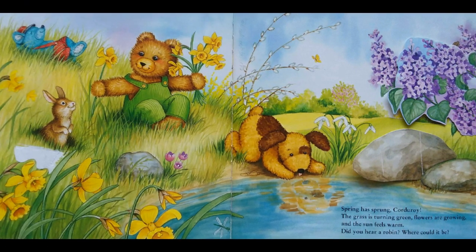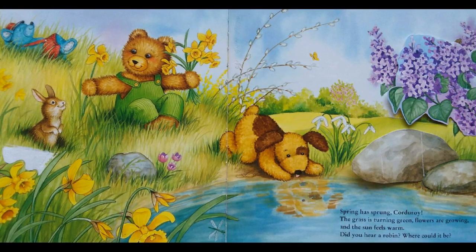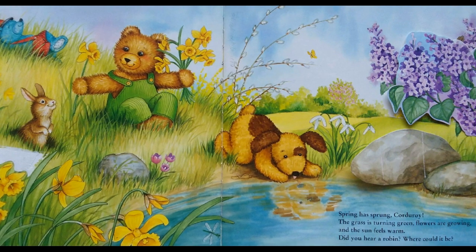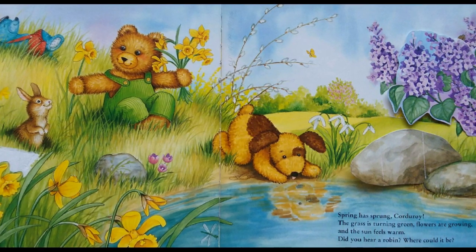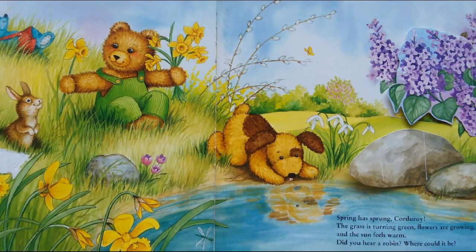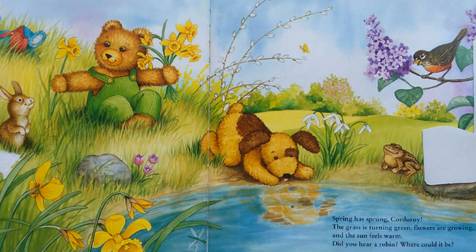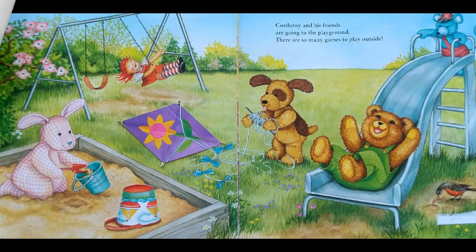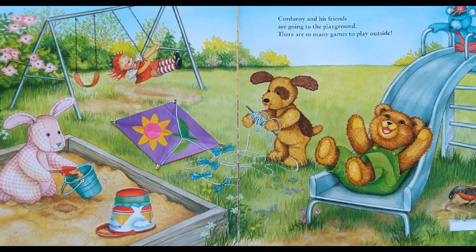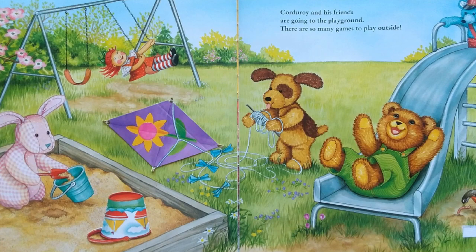Spring has sprung, Corduroy! The grass is turning green, flowers are growing, and the sun feels warm. Did you hear a robin? Where could it be? Corduroy and his friends are going to the playground. There are so many games to play outside.